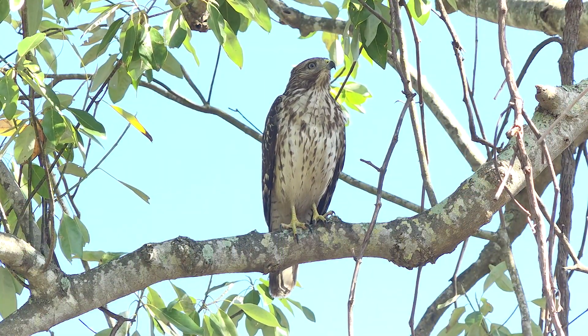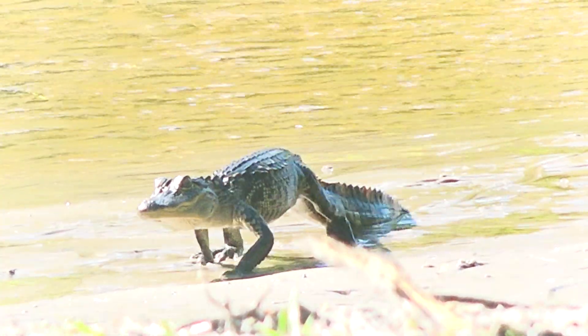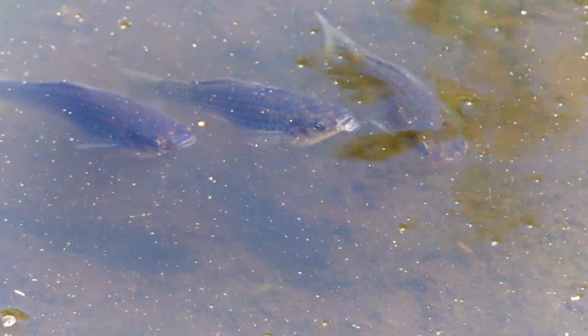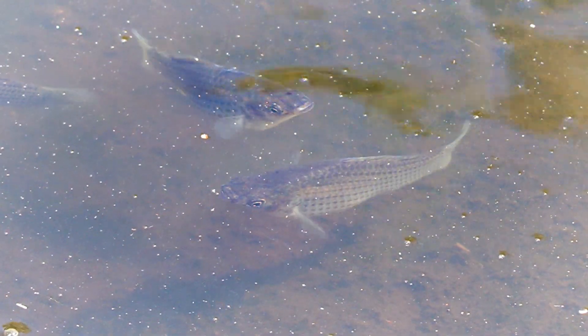One of the exciting things about completing the project was looking at the wildlife returning, such as alligators and birds who are now feeding on the fish that are in the stream. All those things mean that it's a more natural system.